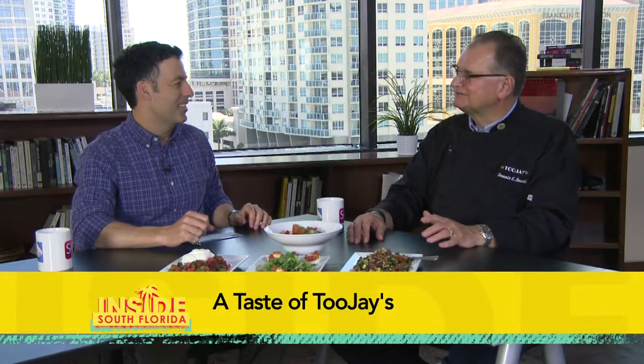Good to see you. How are you? Good to see you too, Dave. So 2J's, as most people know, is a Florida institution — 27 locations, born and bred in South Florida, the first one in 1981. It's been great having you here.